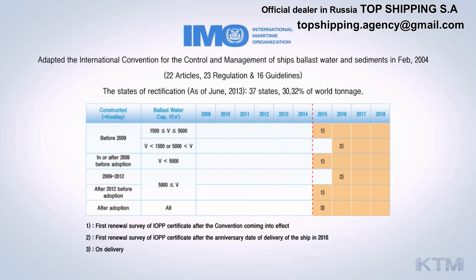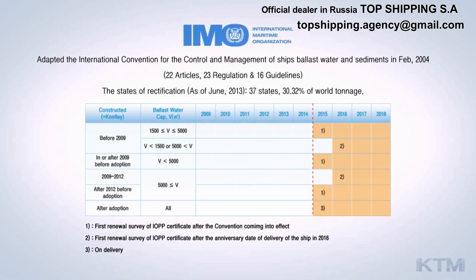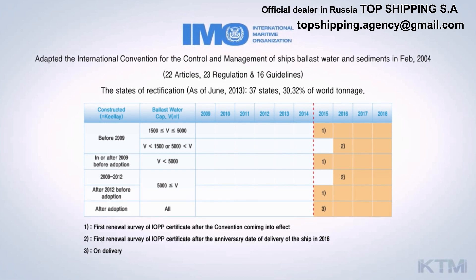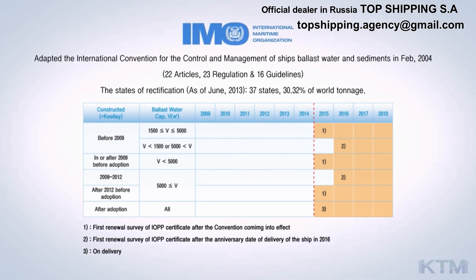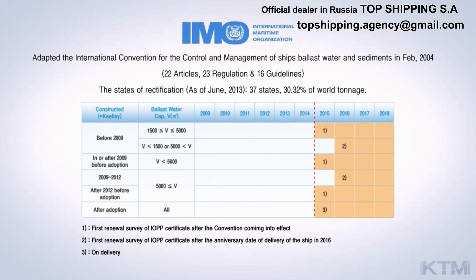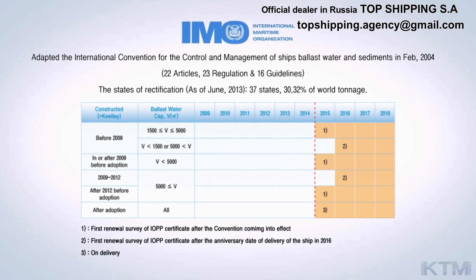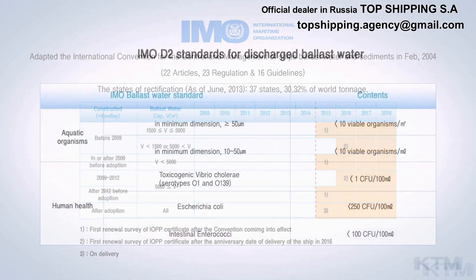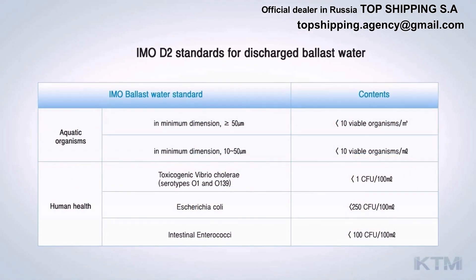The BWM Convention shall enter into force 12 months after ratification by 30 states, and a combined 35% of the world's merchant fleets. As the compliance date passes before IMO ratification, this convention will be applied retroactively. 36 states, 29.07% to date.